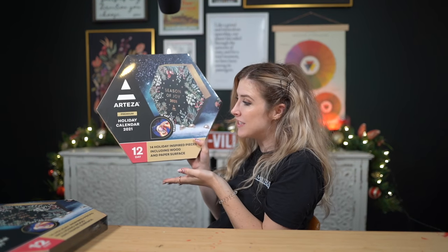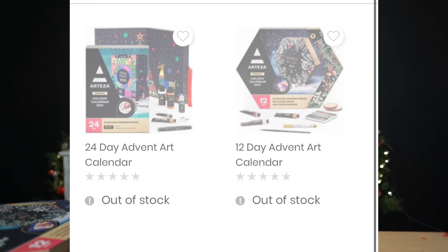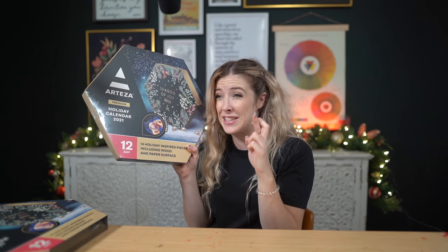They have an advent calendar — they actually have a 12-day and a 24-day. Unfortunately, by the time I googled it, they didn't have the 24-day in stock anymore, but I have emailed them in hopes that I can hopefully get a hold of one to open on camera.